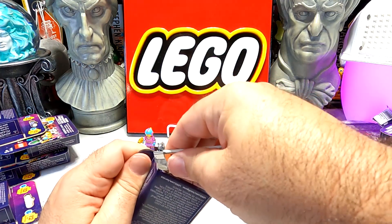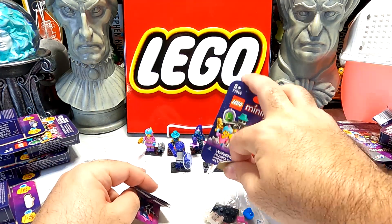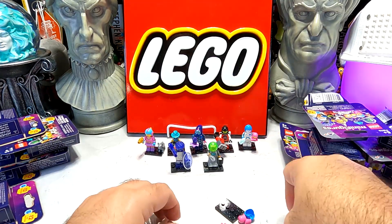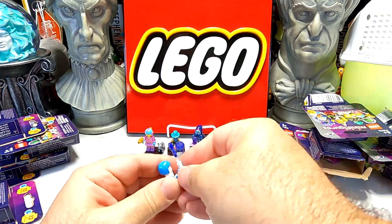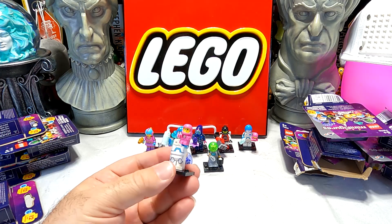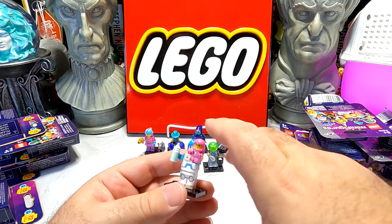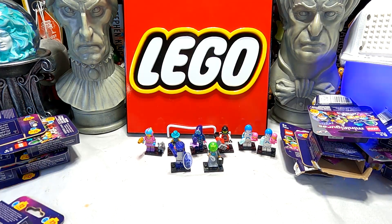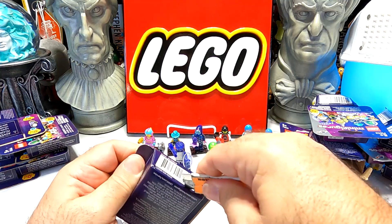Next we have our other Robonurse — I intentionally bought two of these because I wanted the second space baby. There's our second Robonurse. I basically just wanted the second space baby — I think I got a duplicate space baby of the last series too. Nothing else to say about her. She's not actually for another display; I just liked the space baby and wanted a second one.